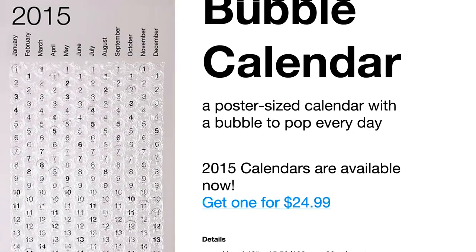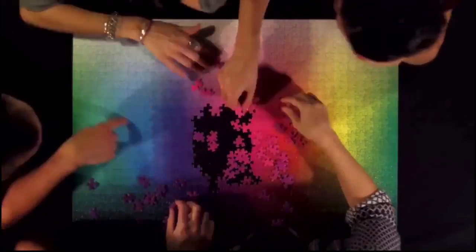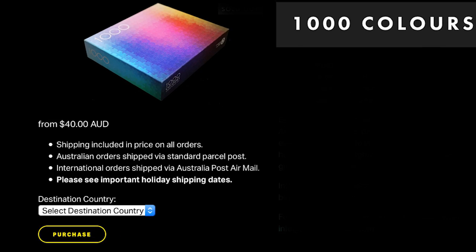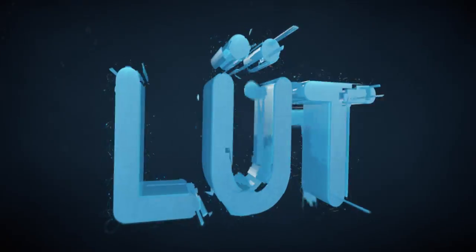Pop away the days on the 2015 Bubble Calendar after you place the final piece on your 1000-color CMYK puzzle. Because it's episode 48 of Loot.